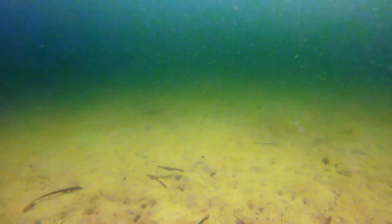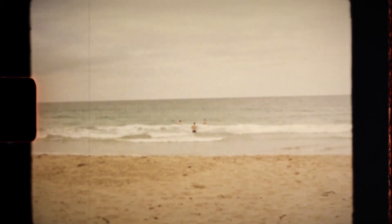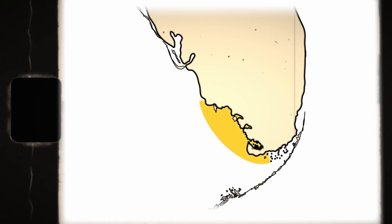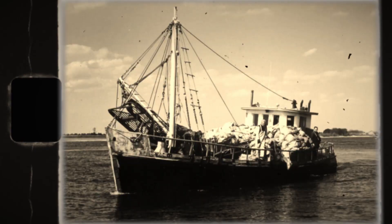These clams are no longer here — clam beds are no longer here. Historically, Florida was legendary for its hard clams. One bed near 10,000 Islands was referred to as the largest bed of hard clams in the United States. Florida's clam beds supported multiple fisheries for over 40 years until the 1950s, when constant dredging had wiped them out.